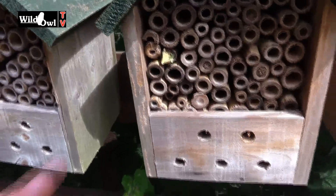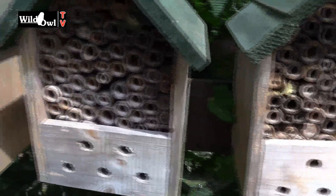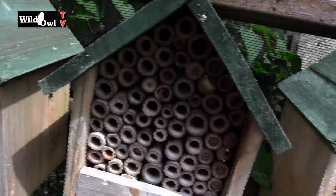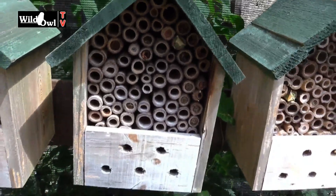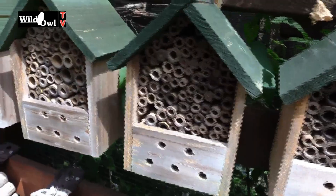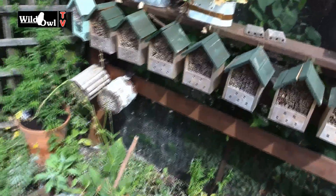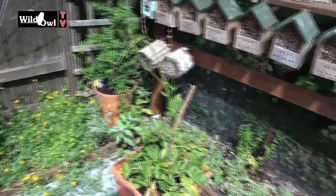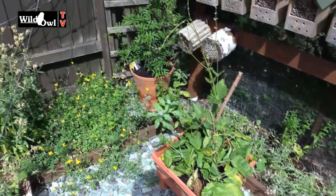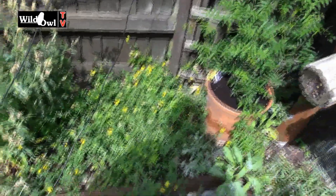Looking along the solitary bee habitats, I'm a little bit disappointed. I was hoping I'd get a lot more in there. You can see just there that a leaf cutter bee has gone in, and the red mason bees with the soil have been quite busy in that particular habitat. There was quite a lot of red mason activity a couple of months ago but not so many leaf cutters now — whether that's because of the extreme conditions I don't know.